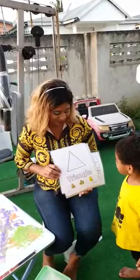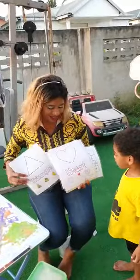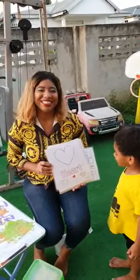And this one? Triangle. Triangle. Awesome. What about this one? Shout it out. Heart. Good job, it's a heart.